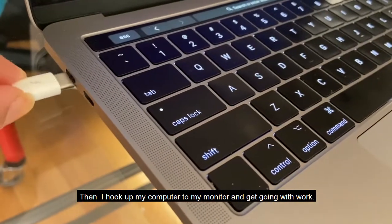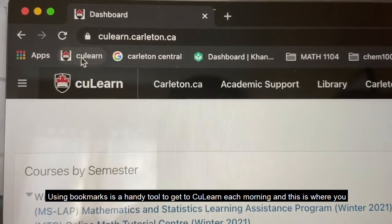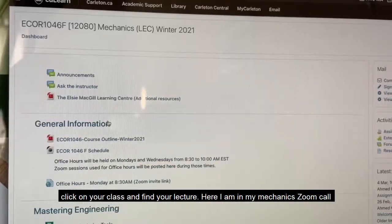Then I hook up my computer to my monitor and it's time to get going with work. Using bookmarks is a really handy way to get to your learning easily each morning — you click on your class and find your lectures.